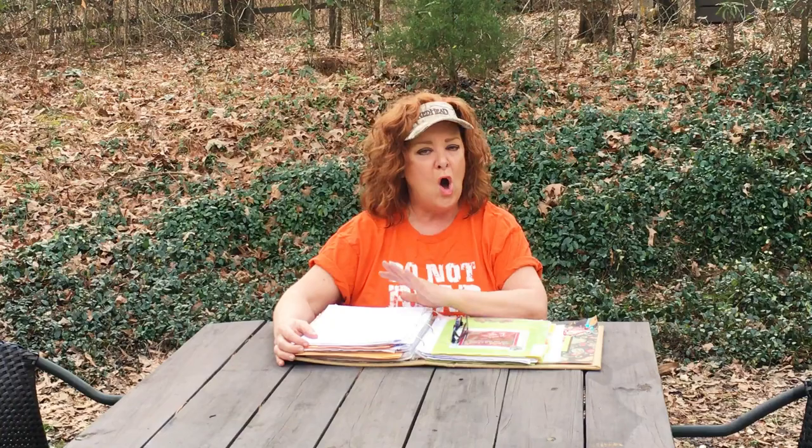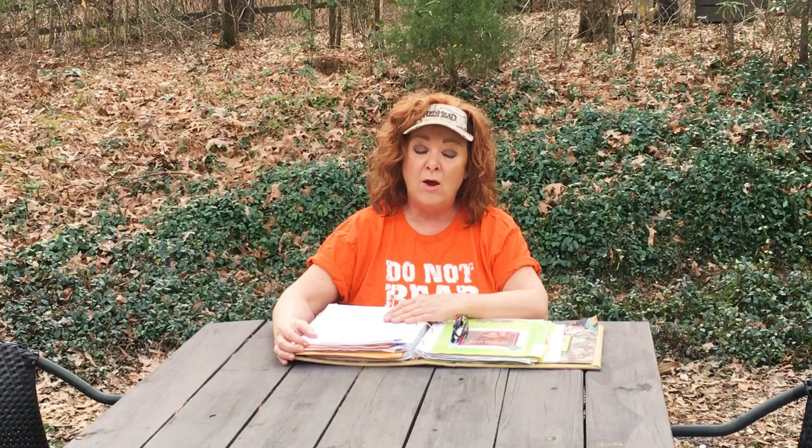I want to say this right up front because I forgot to in the last video. If you're like me and you watch videos with so much information and you're taking notes like crazy — you don't have to do that. I have it all written down for you. All the information on all three parts of companion planting, and eventually all five parts, will be on my blog farmerbrownsparadise.com — it'll be the first article up, companion planting 2.0. Or you can go into the description box under the video and click the link.